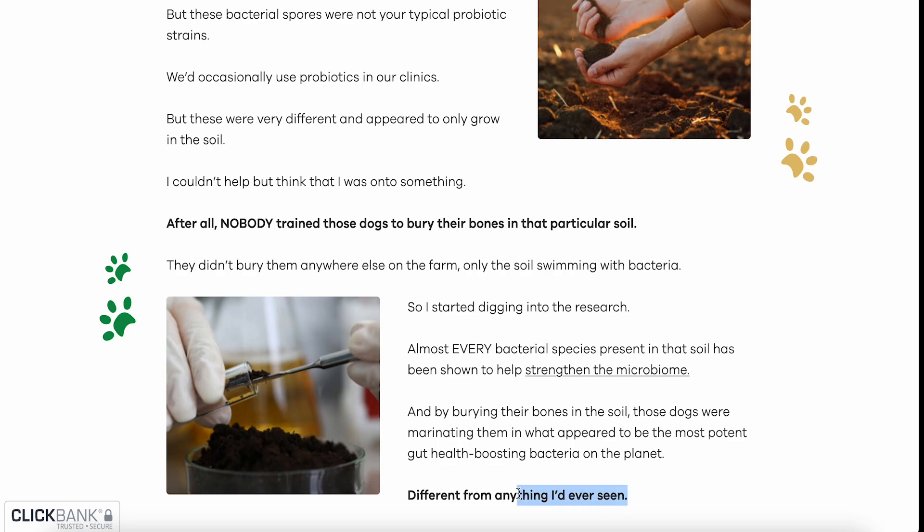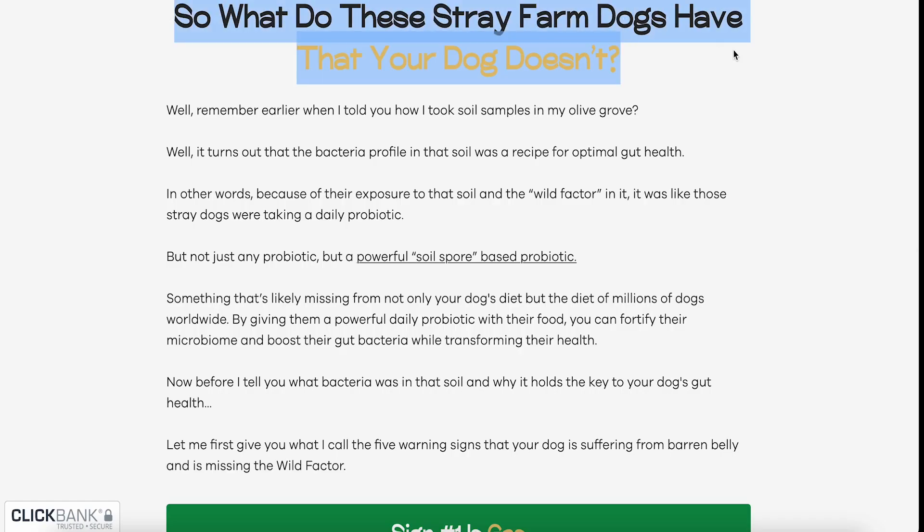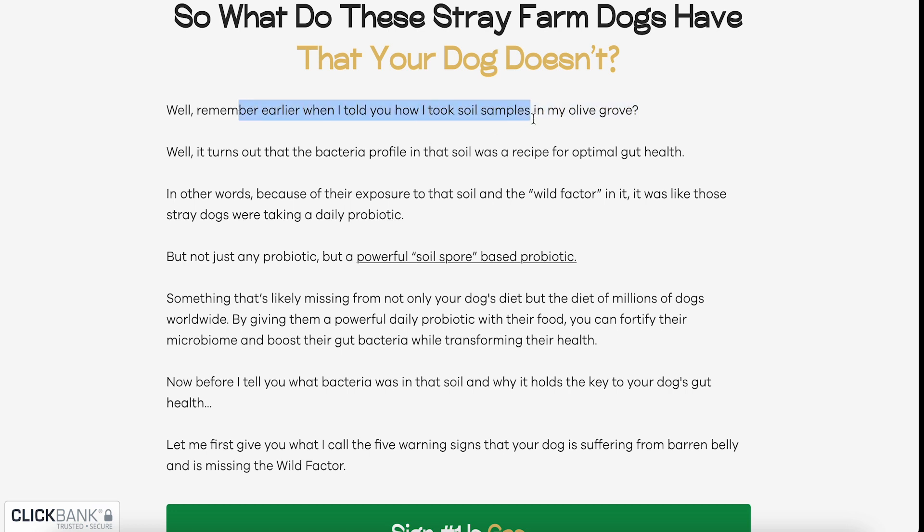Nobody trained these dogs to bury their bones in that particular soil. They didn't bury them anywhere else on the farm — only in the soil rich with bacteria. Almost every bacteria species present in that soil has been shown to help strengthen the microbiome, and by burying their bones there, those dogs were marinating them in what appeared to be the most potent gut-health-boosting bacteria on the planet. Because of their exposure to this soil — the wild factor — it was like those stray dogs were taking a daily, powerful soil-spore-based probiotic, something likely missing from not only your dog's diet but the diet of millions of dogs worldwide.